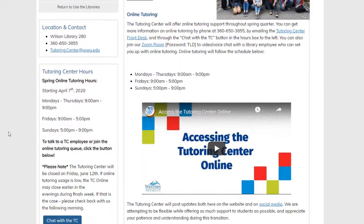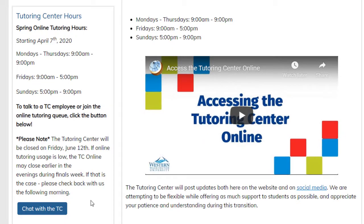The tutoring center offers free peer tutoring for math and science GUR classes. You can find our schedule on our website. It's updated every quarter with the exact times that we have tutors available and the subjects that you need. When you come into the tutoring center, you will sign in at a kiosk in the front.